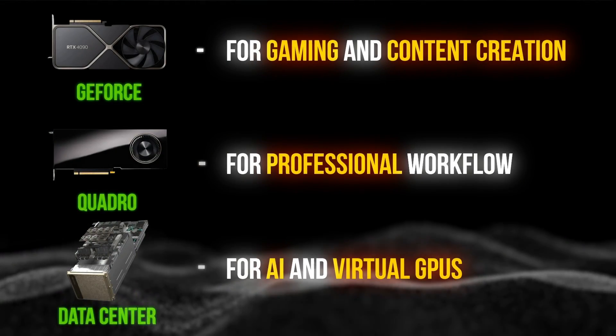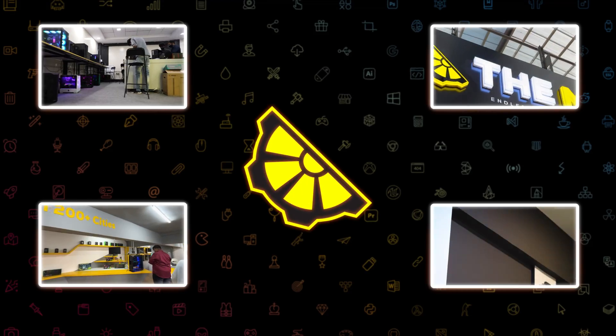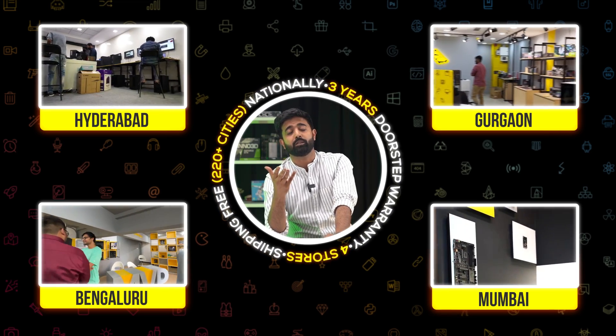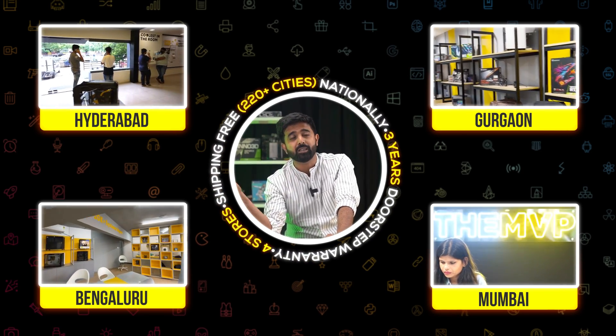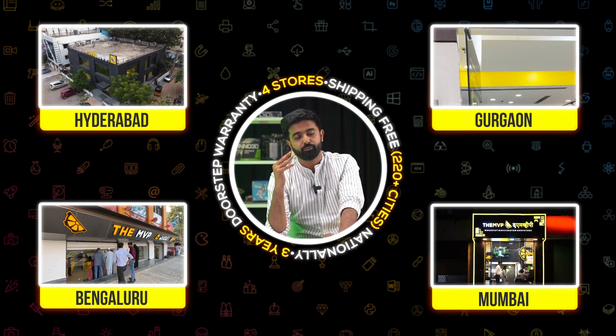So that was all about NVIDIA GPUs divided into three different categories. I hope you understand this a little better. If you are looking to build your system with any kind of GPU, you can get in touch with us — we make workstations, servers, and amazing gaming machines as well. Thank you for watching. Until next time, cheers.